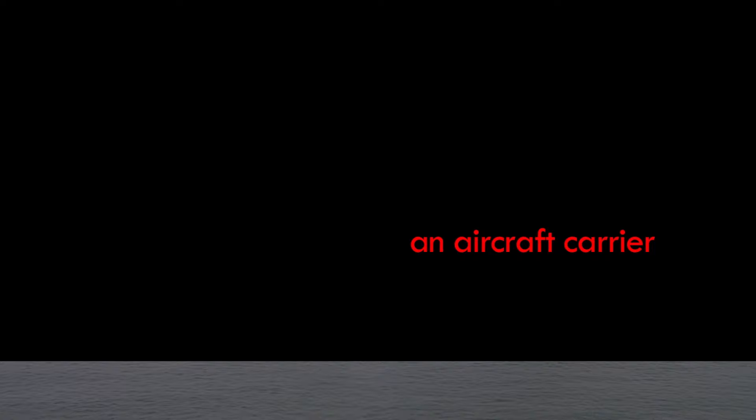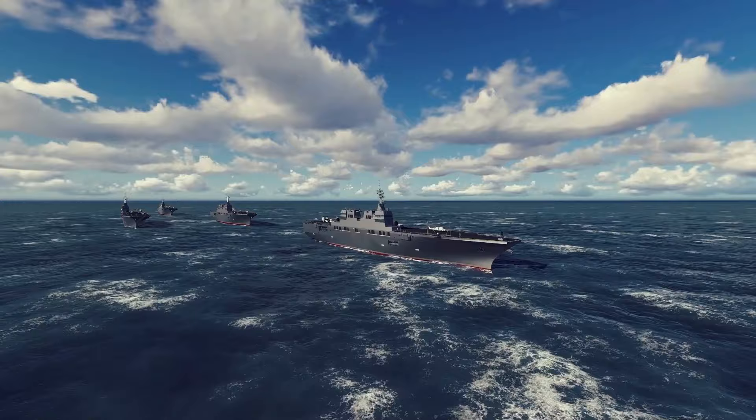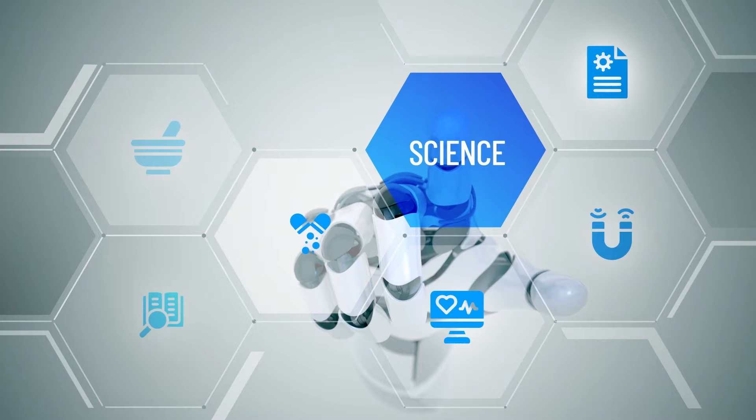Now, imagine trying to hide something as large and complex as an aircraft carrier. These giant ships carry a range of aircraft and can launch and land them while moving on the water, or even refuel aircraft in flight. That makes them a critical part of a nation's overall naval force. However, hiding a massive aircraft carrier over 1,000 feet long is no easy task.